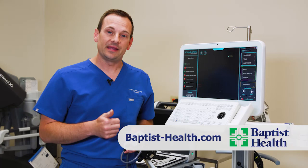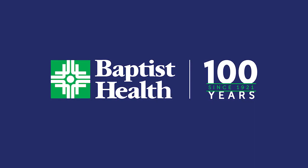For more information on BPH or any men's health issue, you can visit Baptist-Health.com and request an appointment.